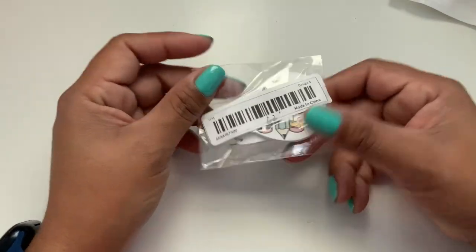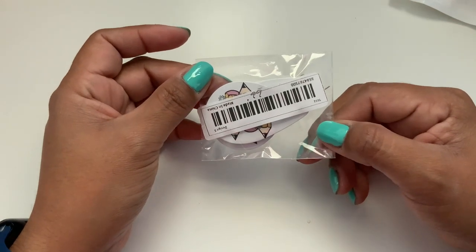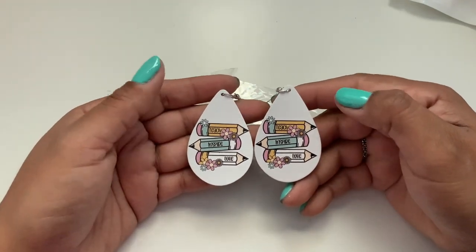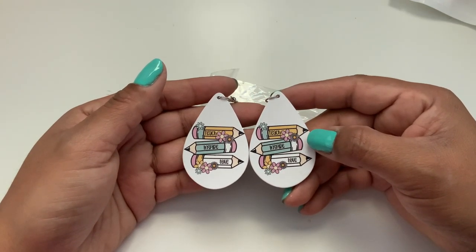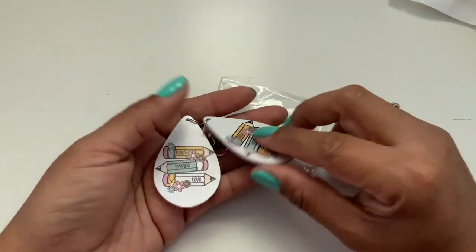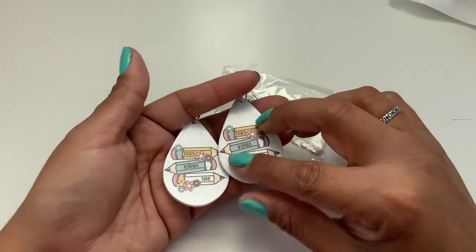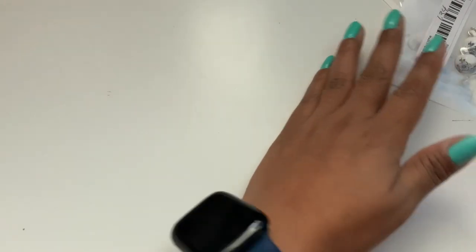And lastly for the teacher items, I ordered another pair of these for 99 cents because I really, really love the color and look. We have definitely ordered this set before. It says 'Teach, Inspire, Love.' It's like the wood but completely covered in white and it is double-sided — very lightweight.